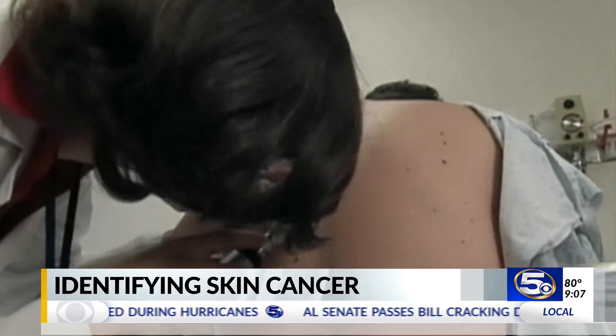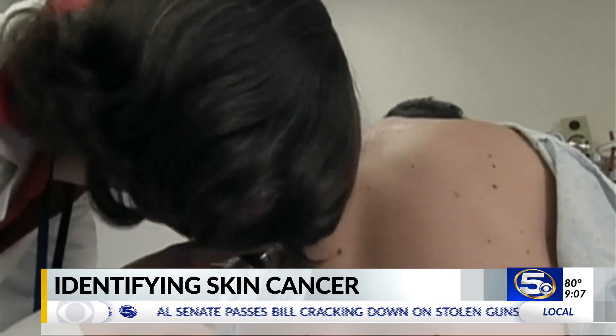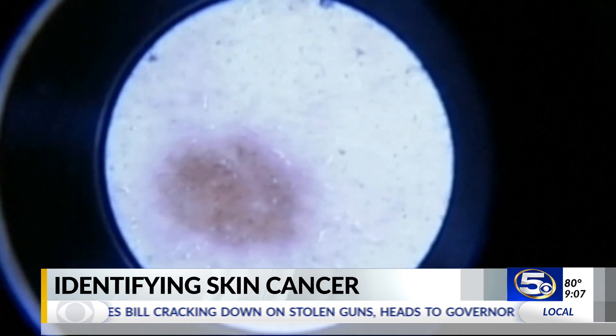There is hope for people diagnosed with melanoma if they're diagnosed early. If they're caught early, we call that melanoma in situ, and those lesions and those cancers can be cured 100 percent of the time.